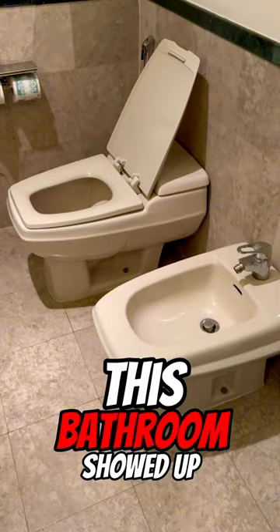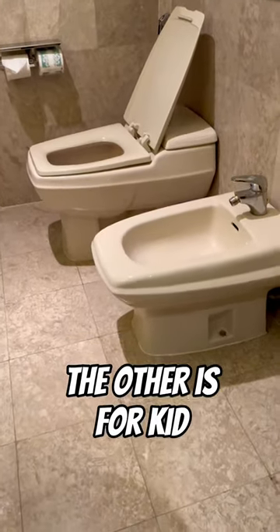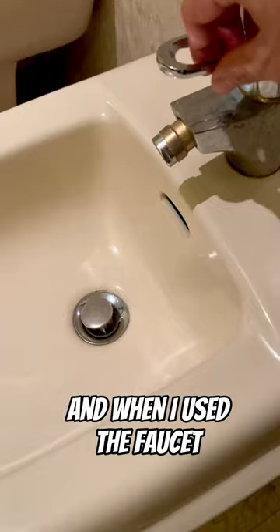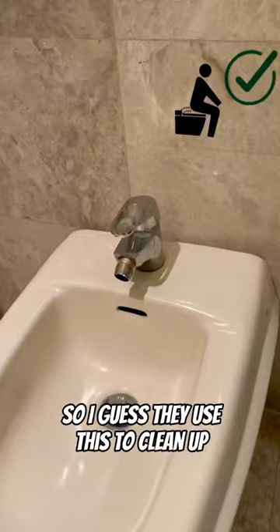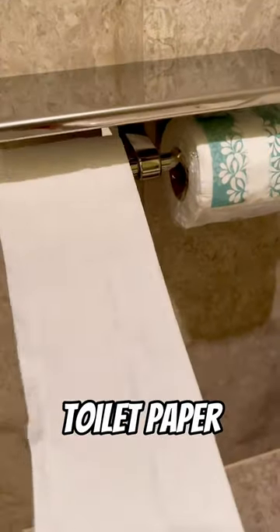I was just looking for the toilet when this bathroom showed up. At first I thought maybe one is for adults and the other is for kids, because the one on the right is smaller. But then I noticed this sign on the wall, and when I used the faucet, water actually came out. So I guess they use this to clean up after using the bathroom — but they also give you toilet paper, so now I'm really confused.